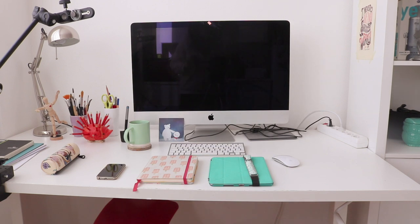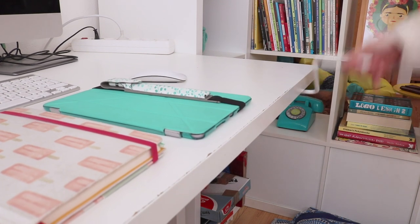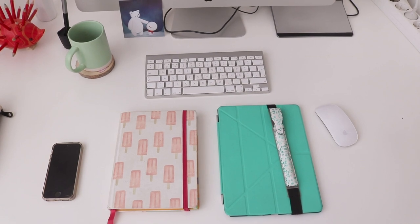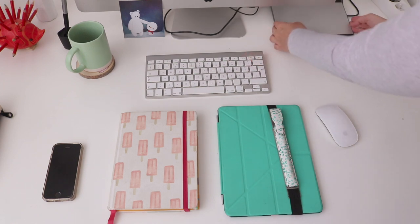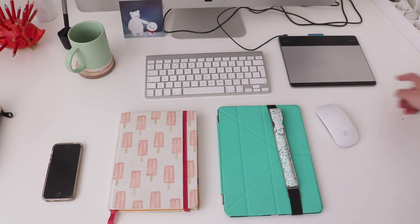Moving a little bit to the left you will see my desk. This is actually a standing desk from Ikea. In here I used to keep my Cintiq, but it now lives in my co-working space. So I just have my bullet journal and my iPad, and whenever I really need to use the computer for something more detailed I just use this small Intuos tablet.